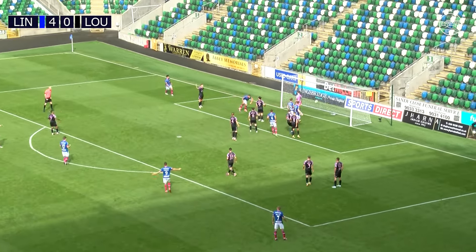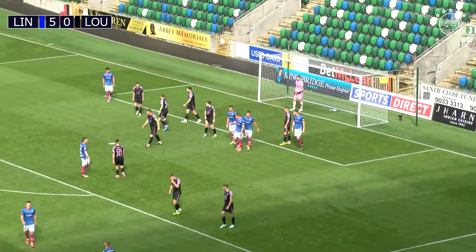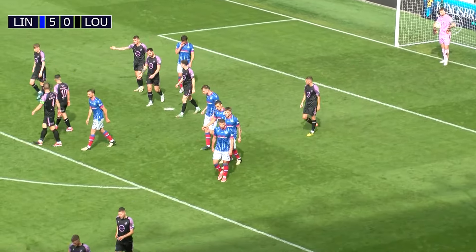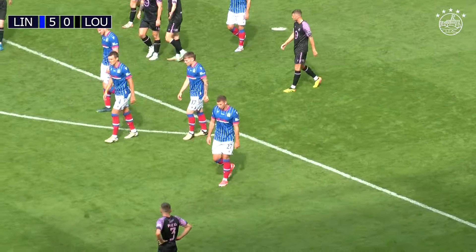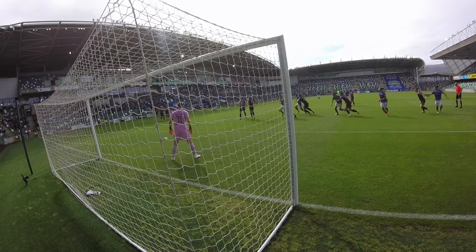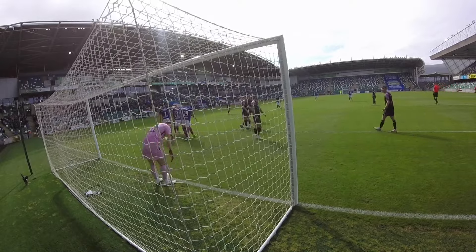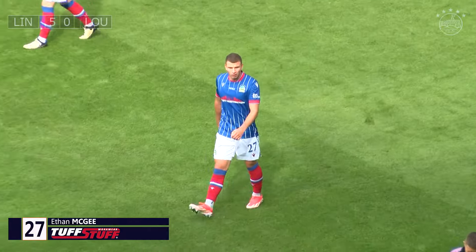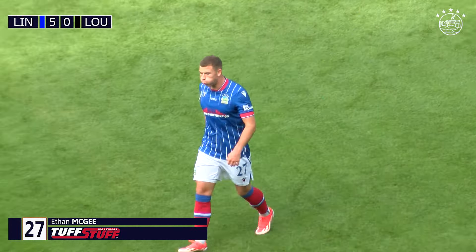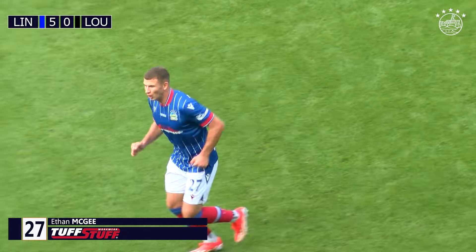Another ball in towards the back post — free header. And it's as simple as that for Linfield. Ethan McGee again — Linfield, Ethan McGee with the goal, unmarked at the back post. That's one of Linfield's most simple goals this afternoon. As we watch the replay, he's not picked up from start to finish — not picked up at all. He's just walked into that area. Nobody's anywhere near him. They've two players there that aren't doing anything, nowhere near the ball, and he's just walked in behind. The three Linfield players went and he's just free.